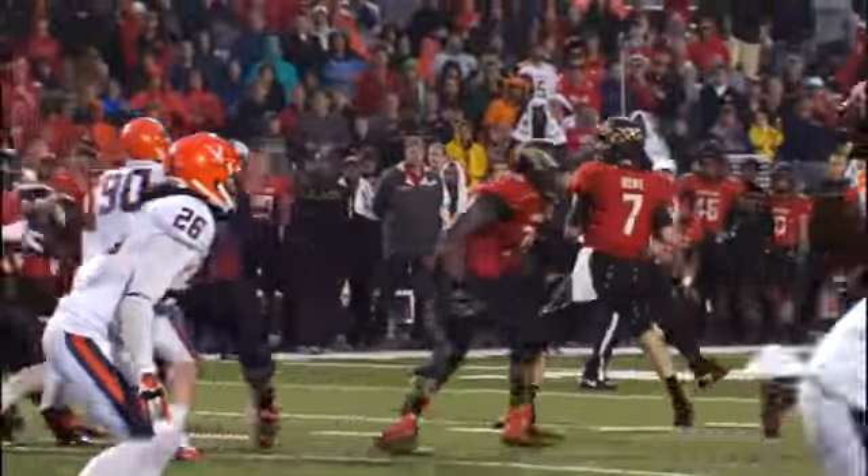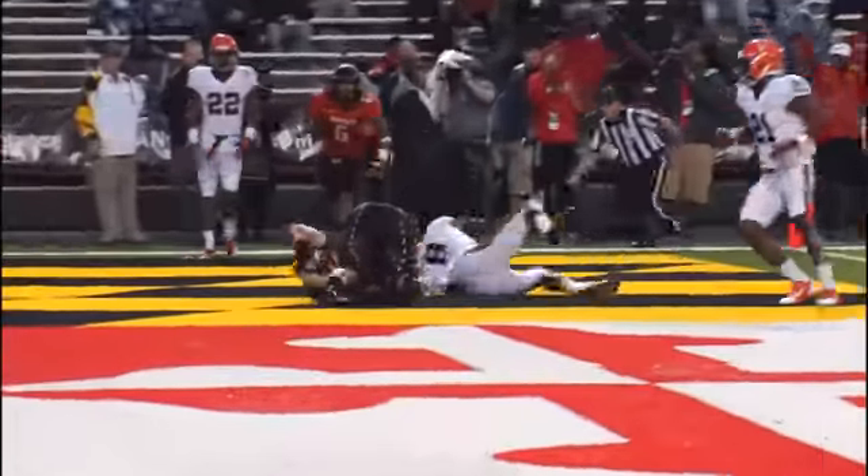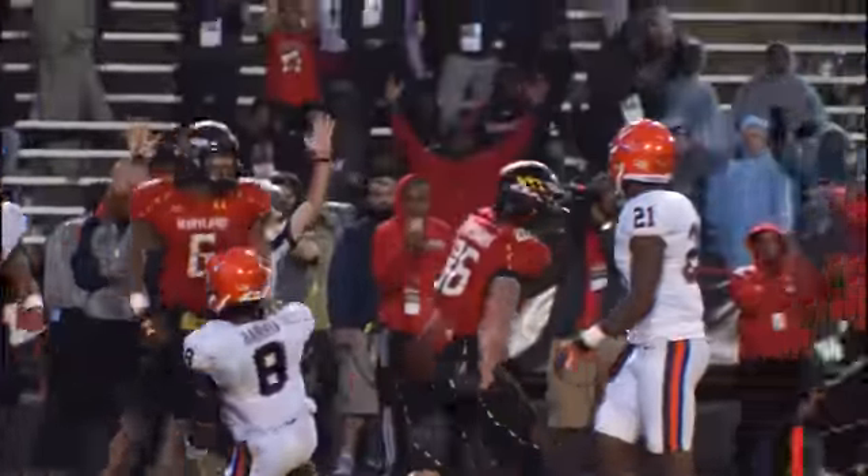Throws out of the shotgun, he takes the snap. Steps up in the pocket and fires to the end zone — that ball is caught. Touchdown, Maryland.